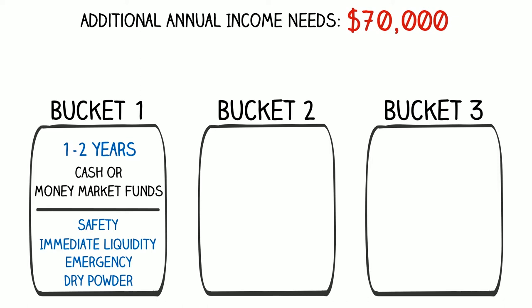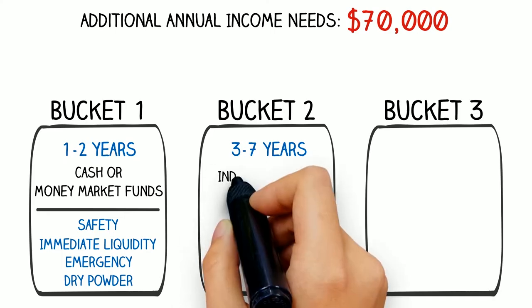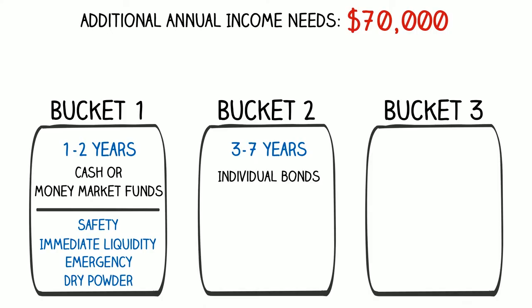For bucket two, this is for years three through seven of spending needs in retirement — approximately five years. Five years of needs at $70,000 a year would have bucket two include $350,000 of assets. Instead of cash, we're going to simply ladder out high-quality, investment-grade corporate or municipal bonds. This would depend on tax bracket and account type.